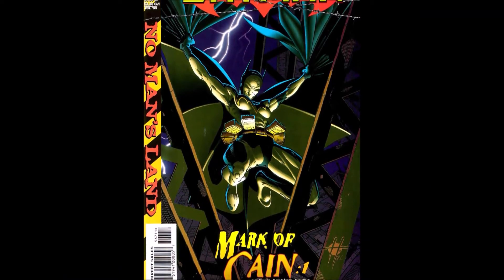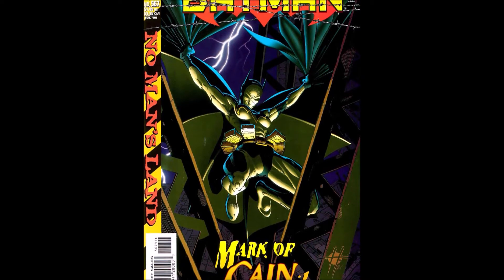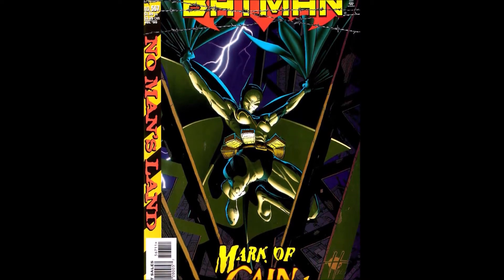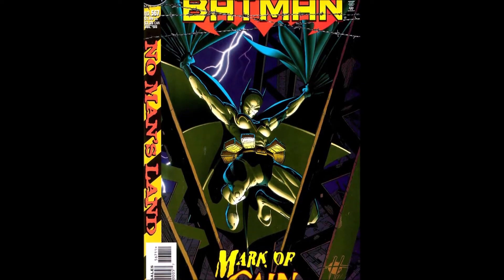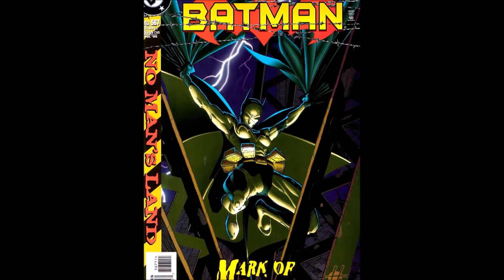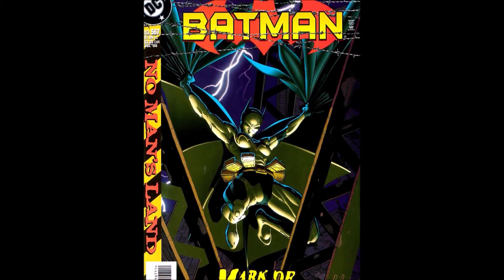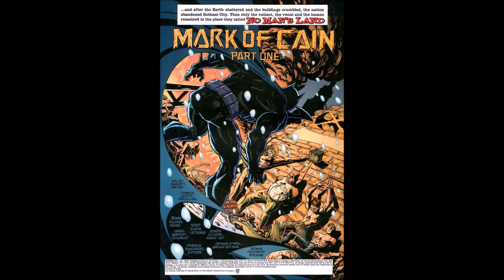As always, we start off looking at the cover, and it's a really cool cover. I think it's the lighting and the color that really brings out the image. This would be a poster if it wasn't for the 'Mark of Kane' and 'No Man's Land' text, with 'Batgirl' across the top of it — pretty damn awesome.